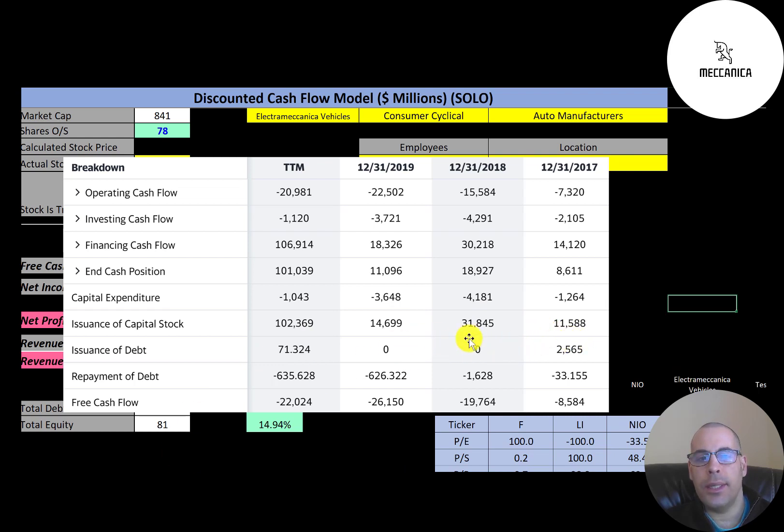They don't really have any debt. They issued $2.5 million in 2017 and $71,000 in the trailing 12 months, but repaid back almost all their debt. They are issuing a lot of stock: $11 million in 2017, $31 million in 2018, $15 million in 2019, and $102 million in the trailing 12 months. So if you hold the stock, you're getting diluted every time they issue common stock, but they need the money to grow the business.